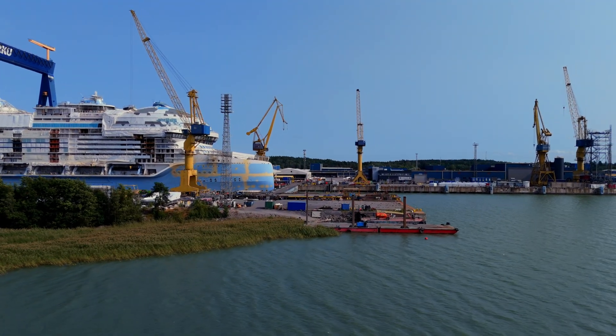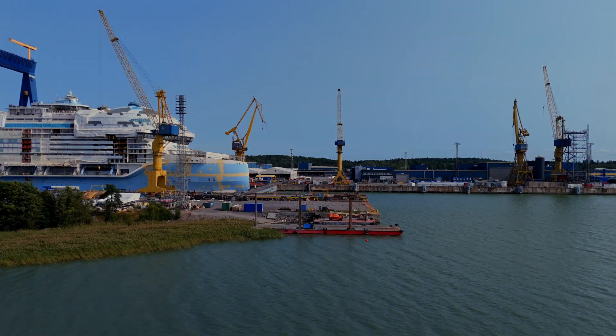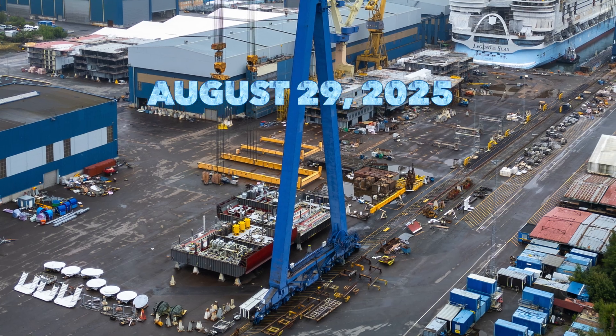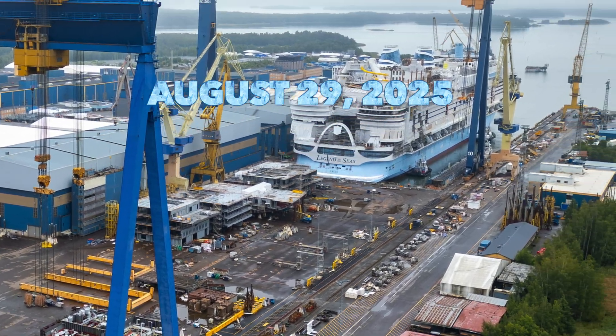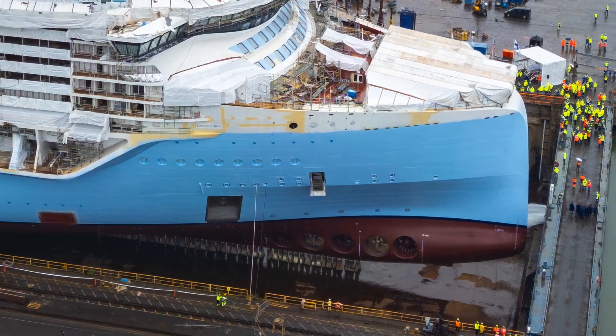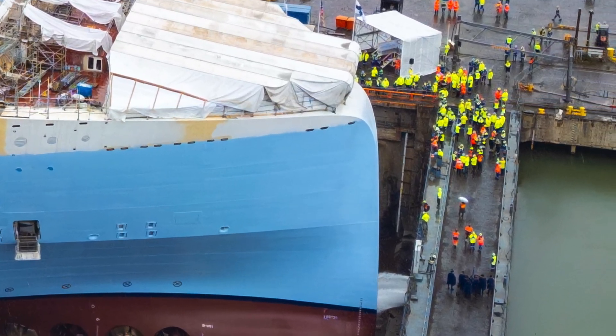And now let's jump into today's update. Last Friday, August 29th, the Legend of the Seas took a big step forward with its launching ceremony. And as tradition goes, it all started with a cannon salute. And here it is.